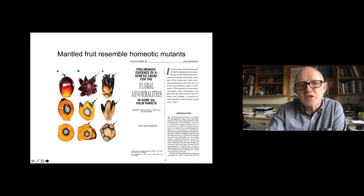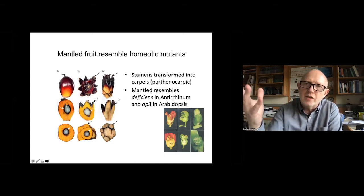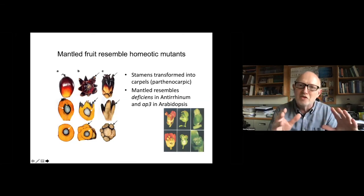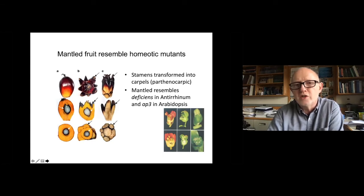This trait was quickly recognized as being epigenetic because it reverts, and in crosses it behaves very much like a paramutant allele. Early on it was realized that the phenotype resembles homeotic mutants first identified in Antirrhinum and in Arabidopsis. This particular homeotic mutant is called DEFICIENS, in which the stamens — the male organs — were transformed into female organs, carpels. This strong phenotypic resemblance was a clue to what might be going on in this epigenetic trait, but no mutation could ever be found in this gene, so it was a mystery for a long time.